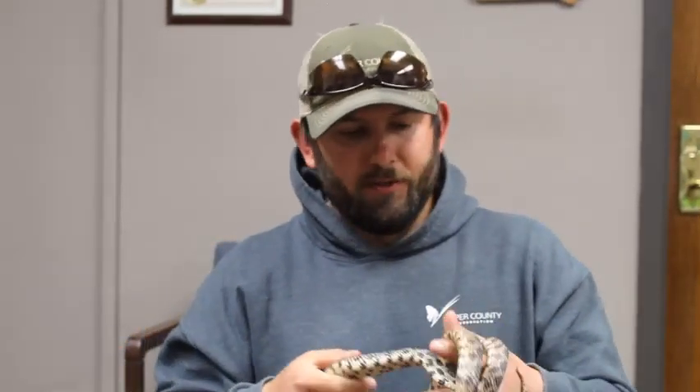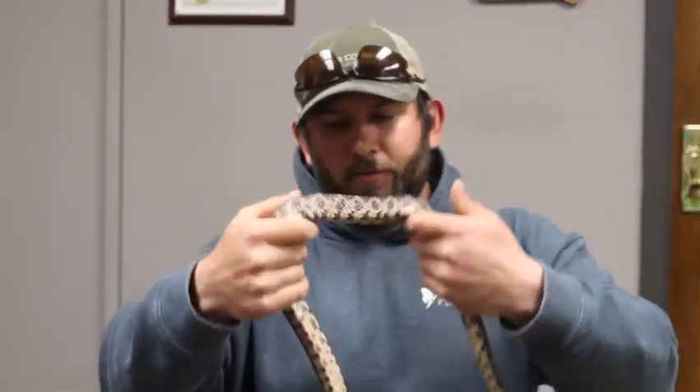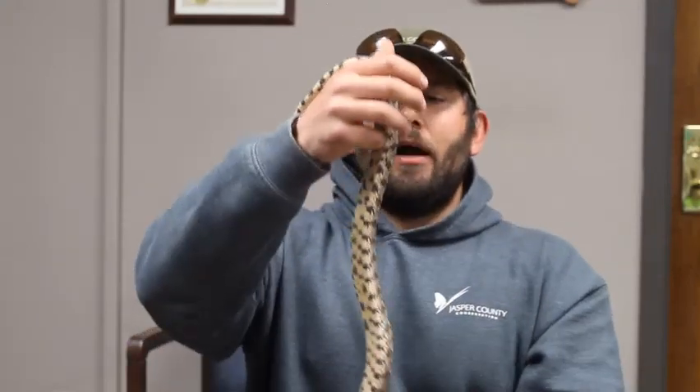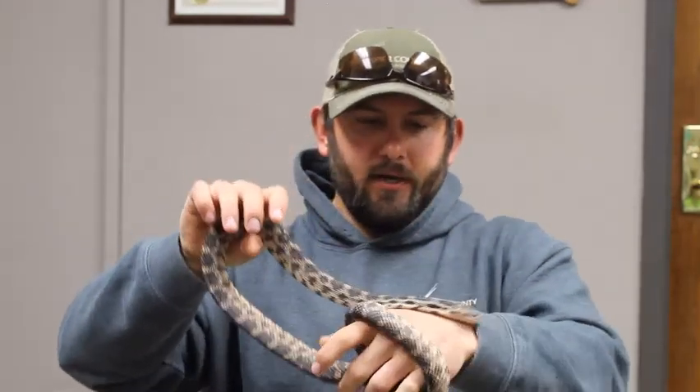Fox snakes are one of the more common snakes in Iowa. They prefer more moist habitats than some other larger snakes — you can find them in wooded areas, wet prairie areas, and along pastures. They've also adapted really well to humans, so even if an area becomes developed, fox snakes will still be found there, cashing in on mice or other rodents in the area.